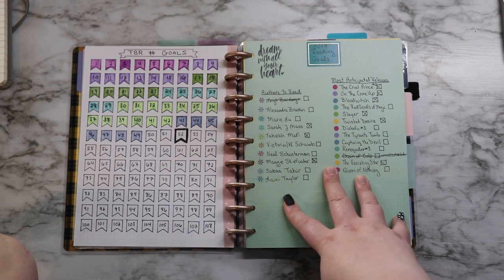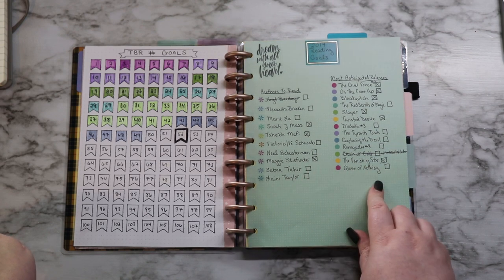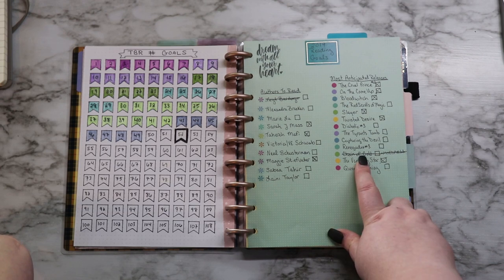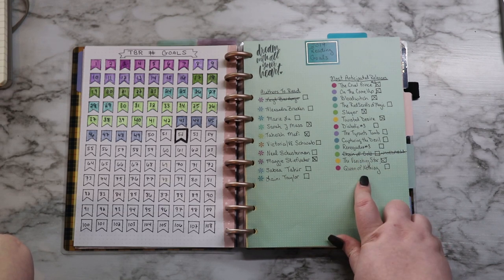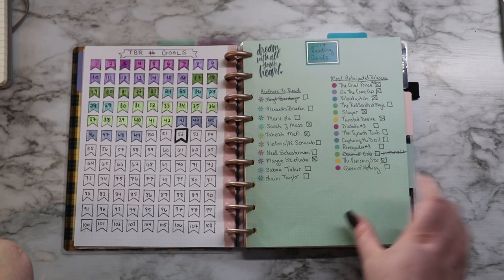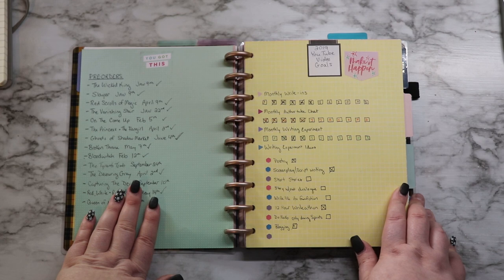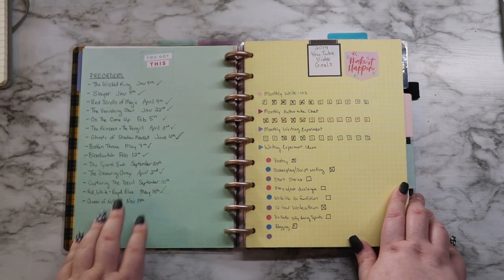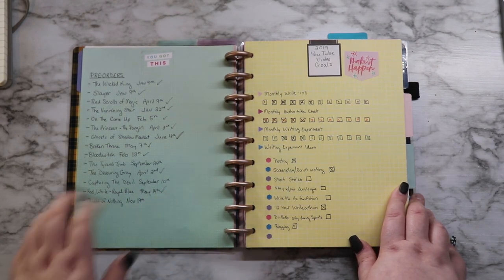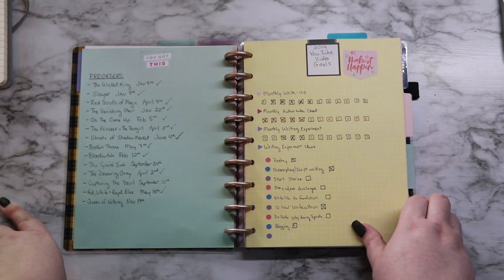There are authors that I want to read this year and then my most anticipated releases for the year, which has changed a little bit because Chain of Gold by Cassie Clare is no longer coming out this year, but Queen of Nothing by Holly Black is coming out this year so I just traded those two out. This is books that I have pre-ordered, their release date, and whether I've gotten them or not, so I keep track of that. I don't pre-order the same book twice like I did last year.